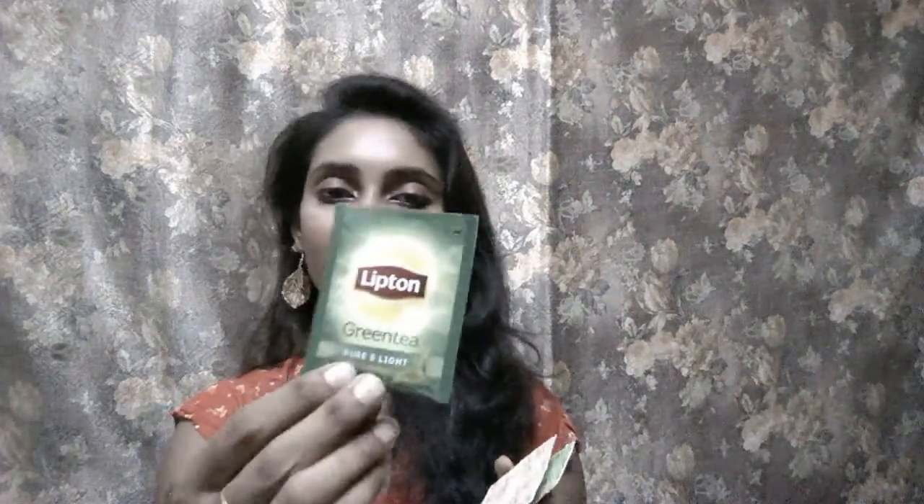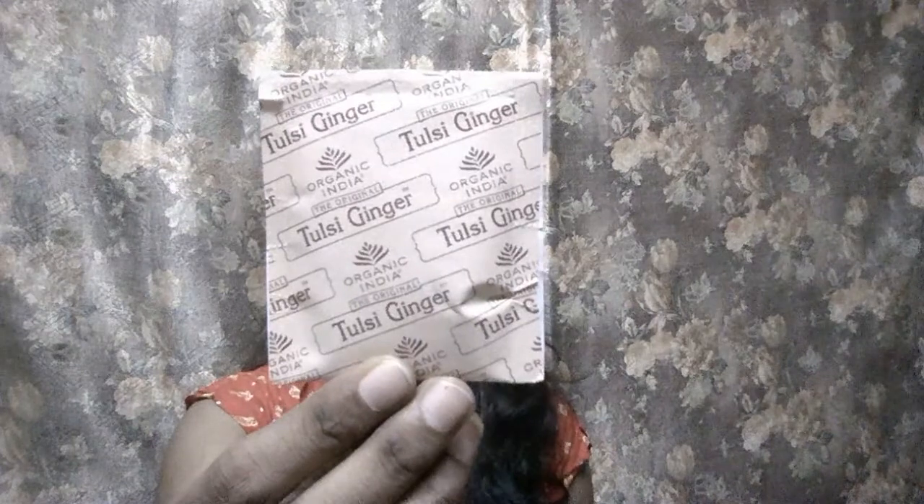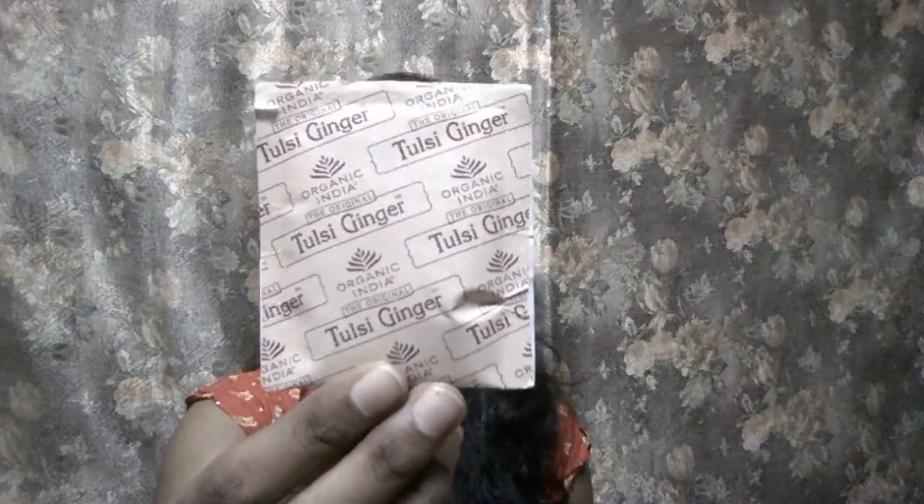Moving on to the next, I have green tea. Last time I also saw this in my Duchess bag. From the brand Lipton, I have a green tea — pure and light. The second one is Tulsi Ginger from Organic India, which is also a green tea made from the original flower of Tulsi and ginger. I also have one more from Organic India. Last time I received all three packs from Lipton with different flavors, but this time two are from Organic India. The full-size product of 25 bags costs 155 rupees, but these are only three sample packs. This is my third product from this box.